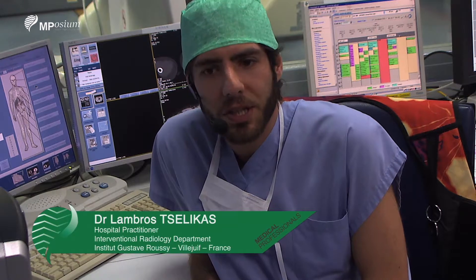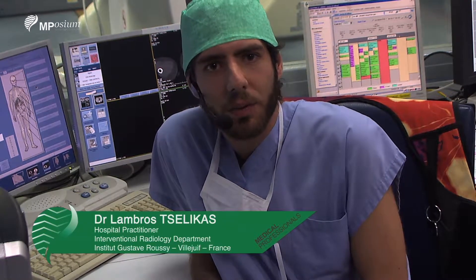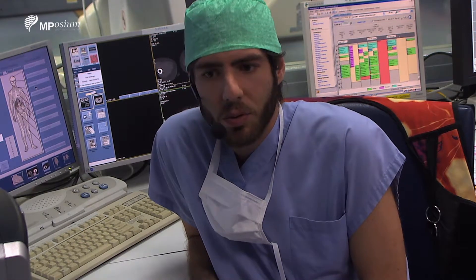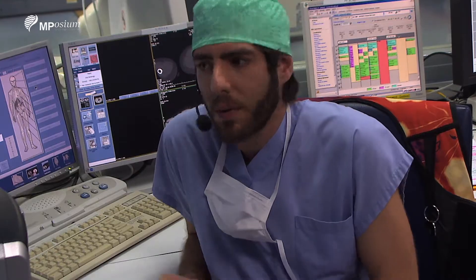The next case is a 39-year-old patient with a right ureter stenosis after radiation therapy for a uterine cervix cancer. We will do today a systematic change of the double J ureteral stent of the right ureter.